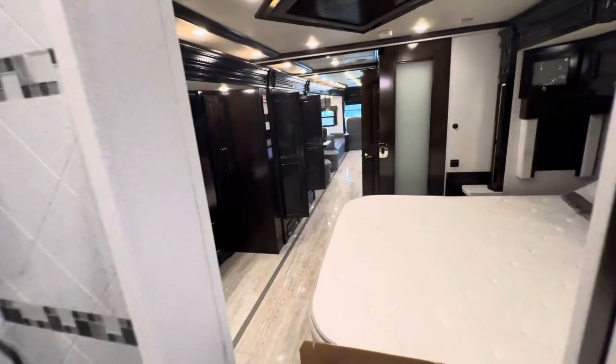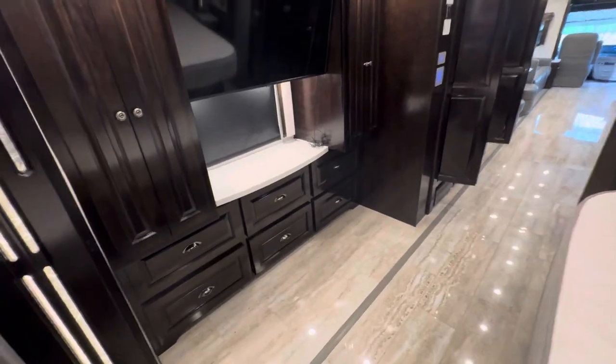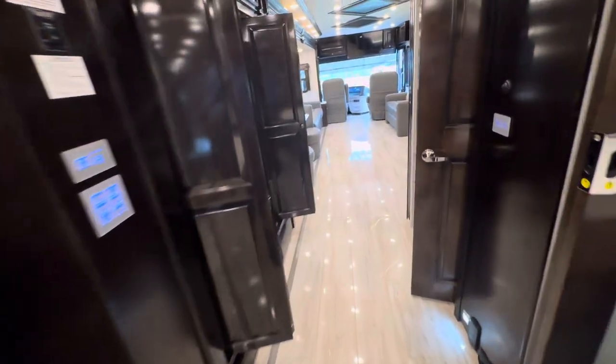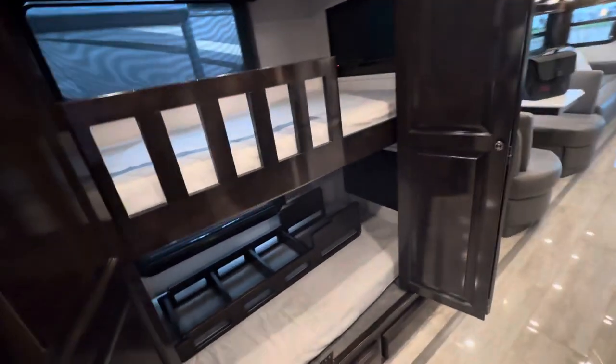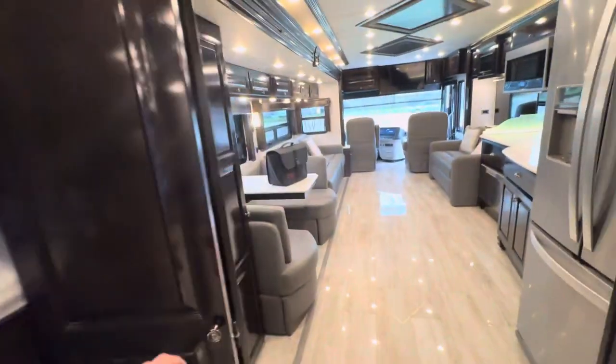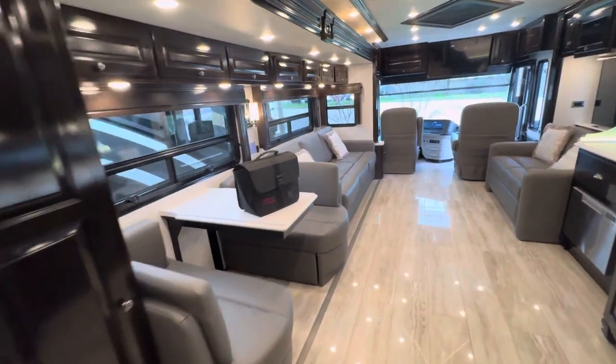Coming back through — this is a Dutch Star, so it's got the more floor, meaning no carpet. Color-matching sidewalls, independent suspension. Just the number-one selling diesel pusher of all time. The new air is catching up to it, but still the Dutch Star is the top seller.